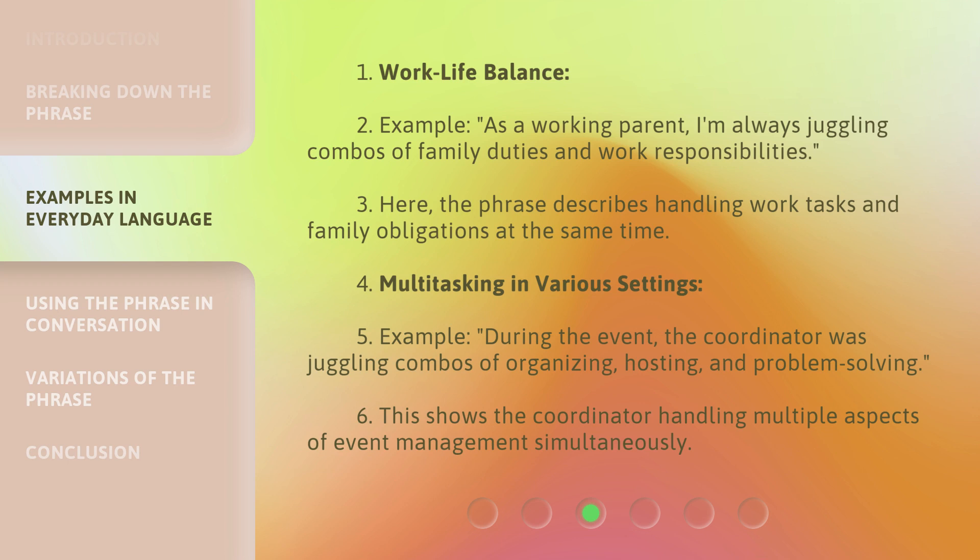Multitasking in various settings example: During the event, the coordinator was juggling combos of organizing, hosting, and problem solving. This shows the coordinator handling multiple aspects of event management simultaneously.